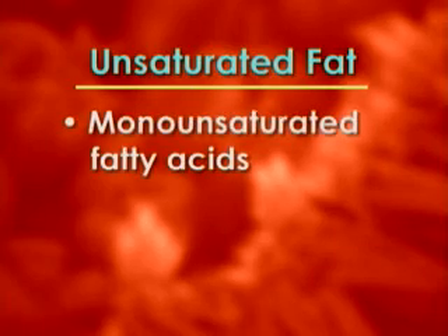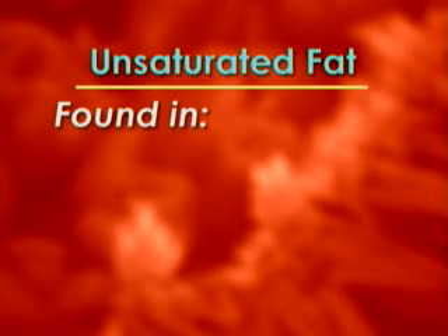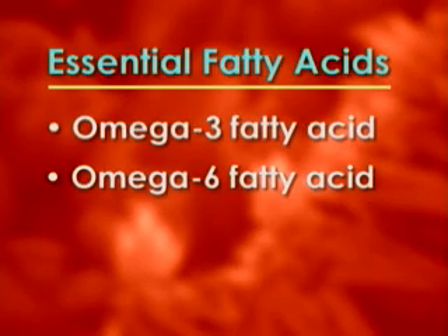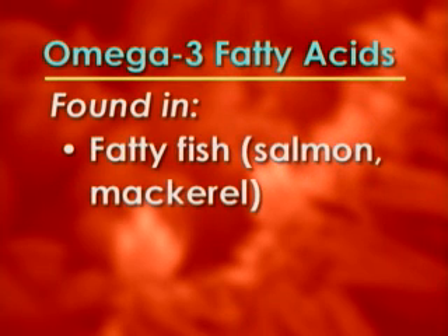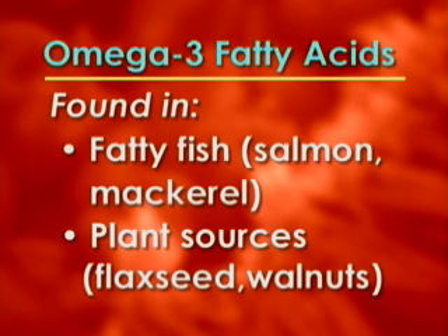Unsaturated fatty acids — the monounsaturated and polyunsaturated fatty acids — are the healthy ones that our body really needs to function. Unsaturated fat is typically liquid at room temperature, so your oils: olive oil, canola oil, safflower oil. The only exceptions are palm and coconut oil, which are saturated fats. The other essential fatty acids include omega-3 and omega-6. Omega-3 fatty acid is found mostly in fatty fish like salmon or mackerel, and also in plant sources like flaxseed and walnuts. It's a natural anti-inflammatory and has been studied for its effect on colon cancer.